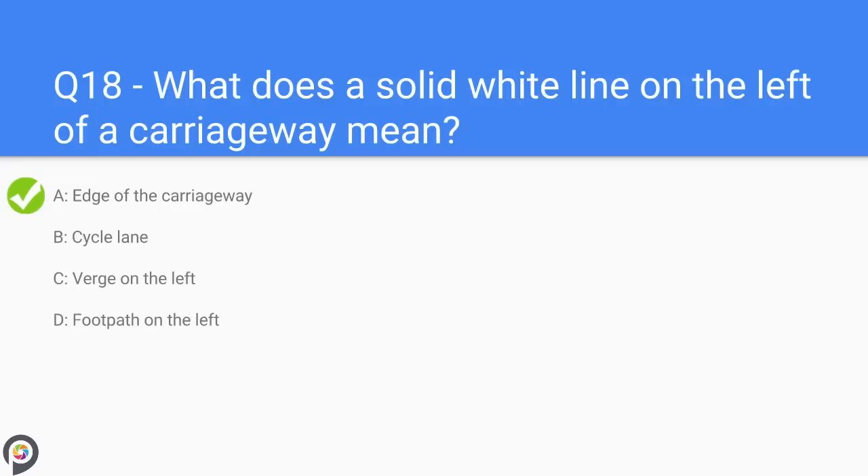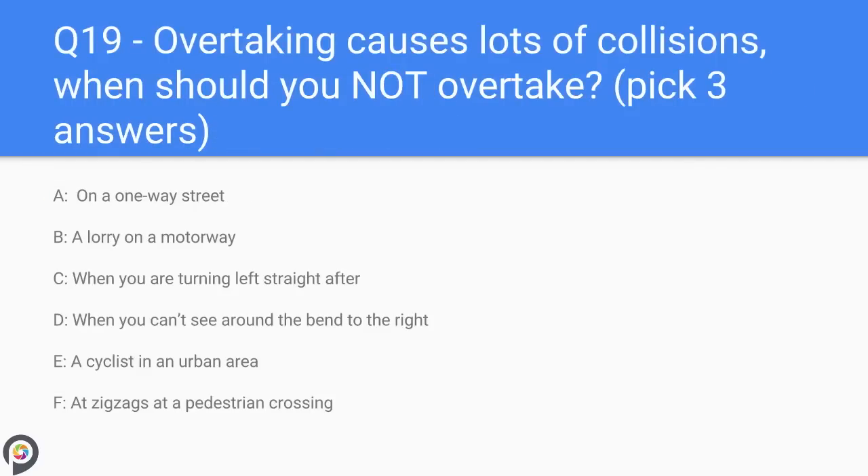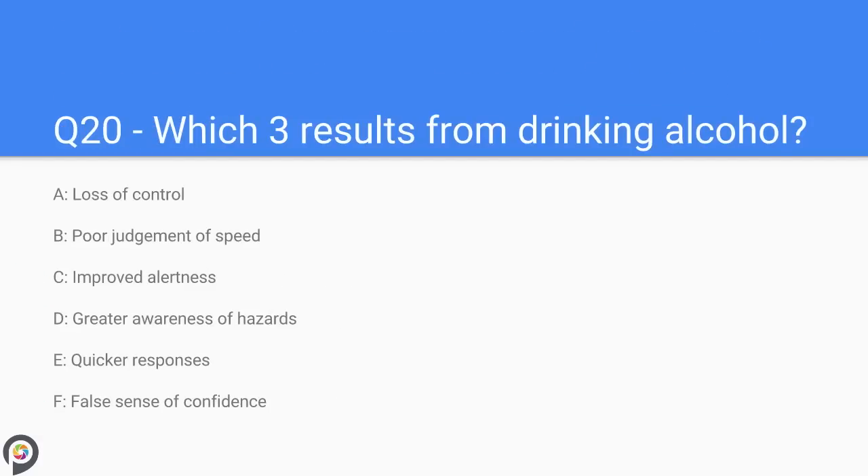Question nineteen: overtaking causes lots of collisions — when should you not overtake? A) on a one-way street, B) a lorry on a motorway, C) when you are turning left straight after, D) when you can't see around the bend to the right, E) a cyclist in an urban area, F) at zigzags at a pedestrian crossing. You should never overtake if you intend to turn left straight after, as this would be hazardous for the car you have just overtaken. If you can't see around a bend you should never overtake in case of an oncoming vehicle, and never overtake at zigzags at a pedestrian crossing.